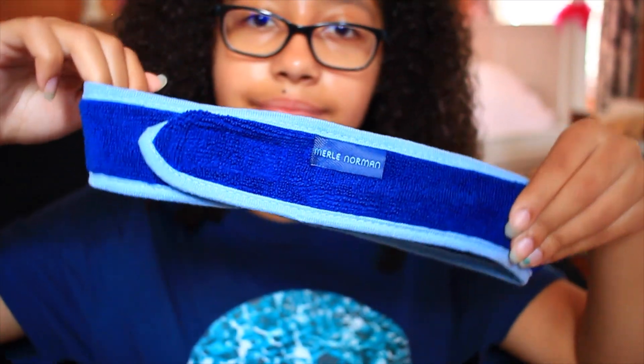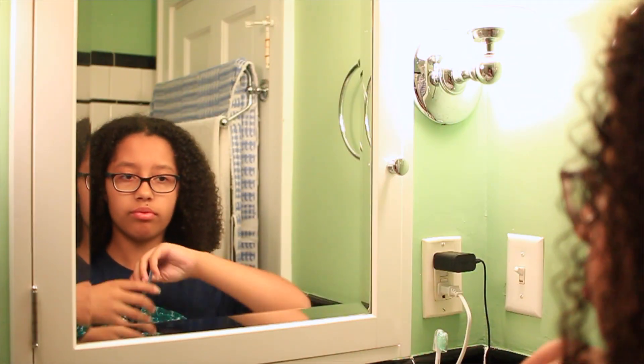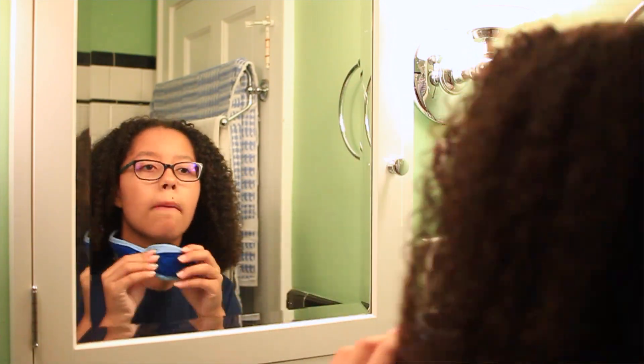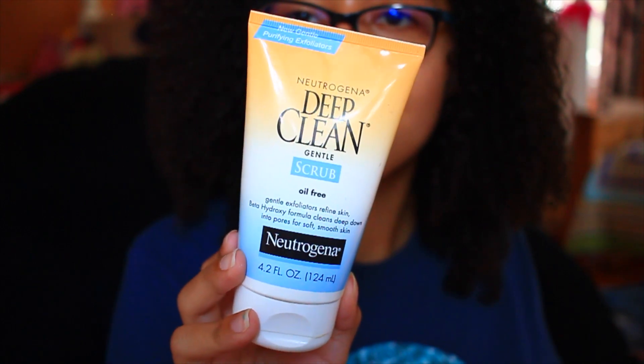So recently I've been having dry skin and I don't really know why, but I found some products that are really awesome, so you guys will see that in this video. First, I just put this headband towel to keep my hair from getting wet. This one's from Merle Norman, but you can use any headband you have. Then I took my glasses off. Also forgot to mention, this is my night routine.